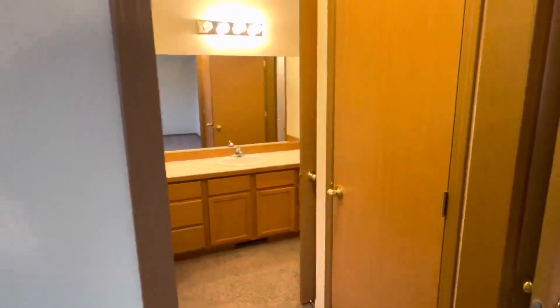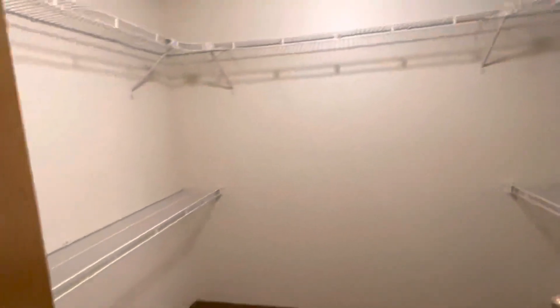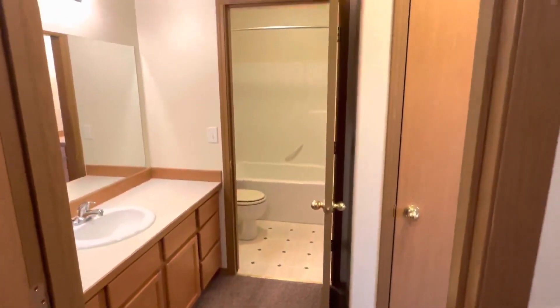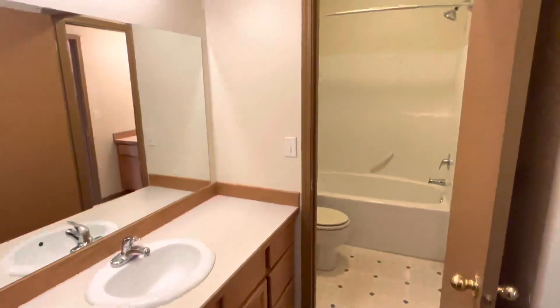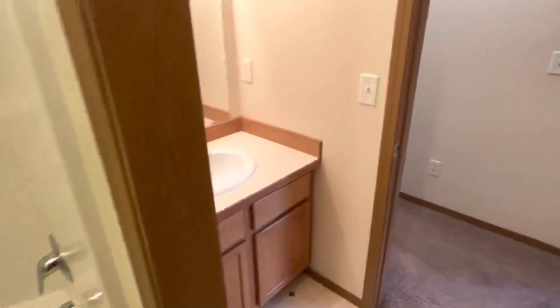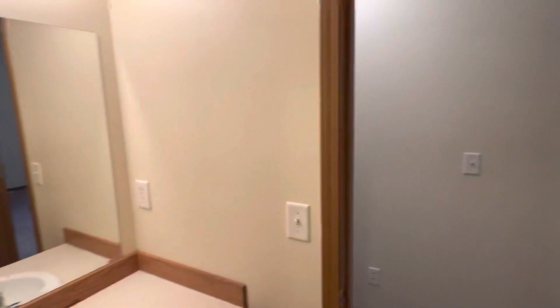It's kind of a unique bathroom here. You've got your walk-in closet for the master, and we have the master side sink. We've got the shared shower, and then here's the guest bedroom's sink. Kind of a unique way to set that up.